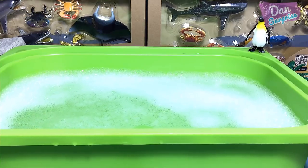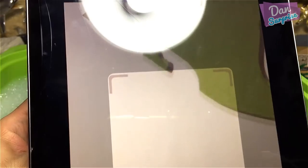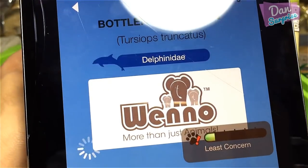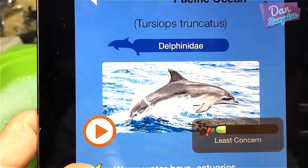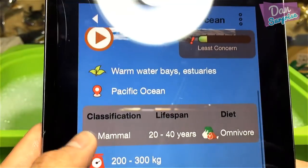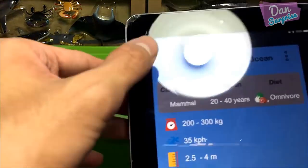It's time to scan the QR code to find out more about these animals. Using the Pacific Ocean playset scanner — I got it! Bottlenose dolphin, found in warm water, Pacific Ocean. They sleep with one eye open and one eye closed — I didn't know that! This is really educational for kids.